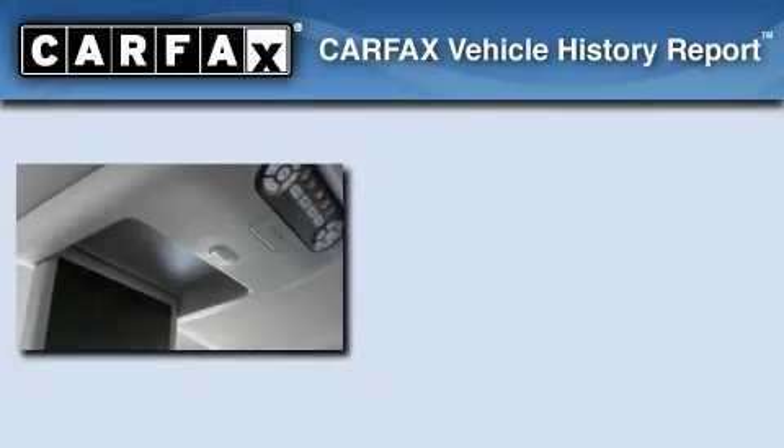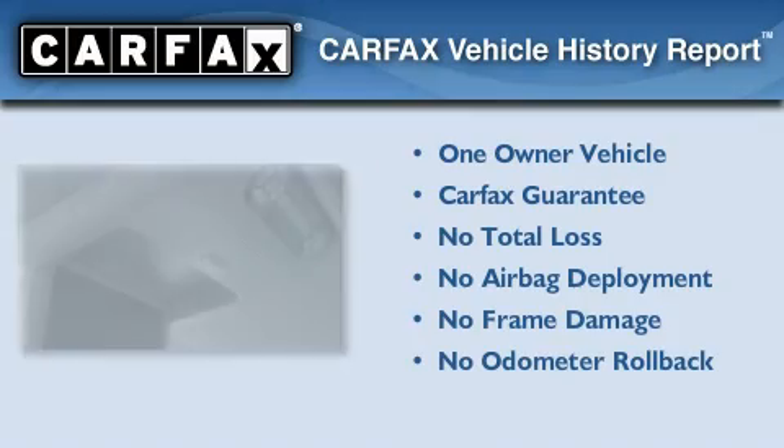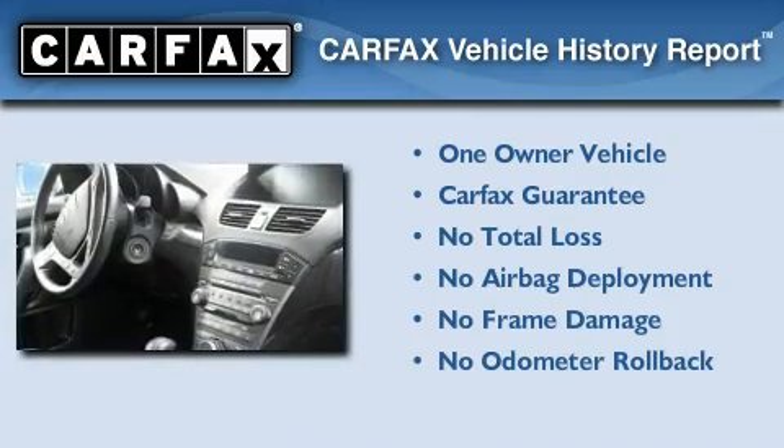This vehicle has fewer than 40,000 miles on the odometer. This Acura has had only one owner, and it qualifies for the Carfax buyback guarantee.